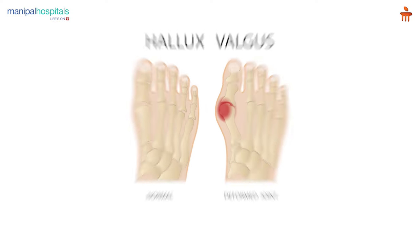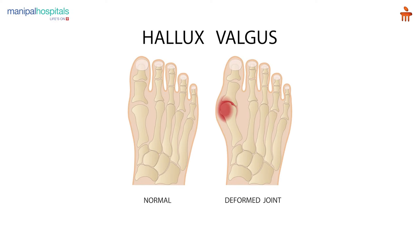Hallux valgus deformity — I am sure a lot of you have heard this word, especially women who commonly get this. So quite a few of you would have heard the term hallux valgus. What is it exactly? It is about the front foot where your big toe sort of moves outwards and starts climbing onto the second toe.